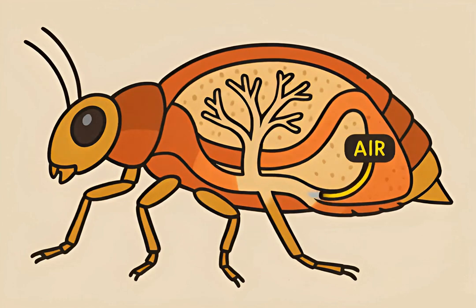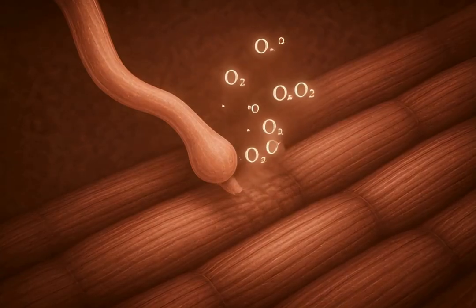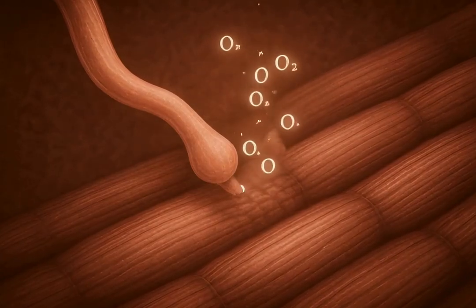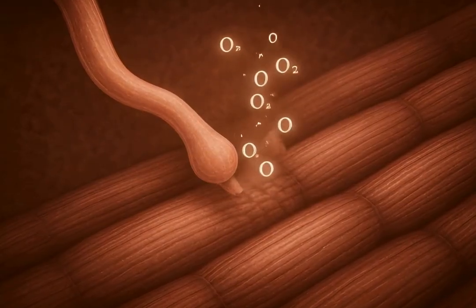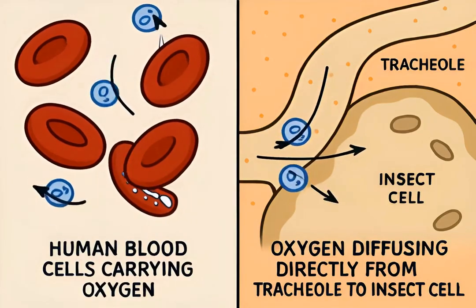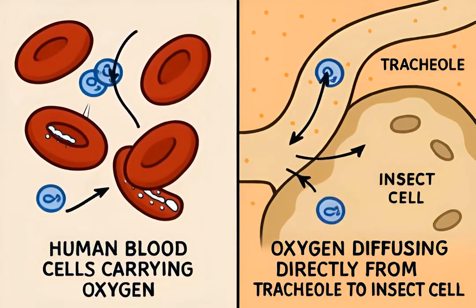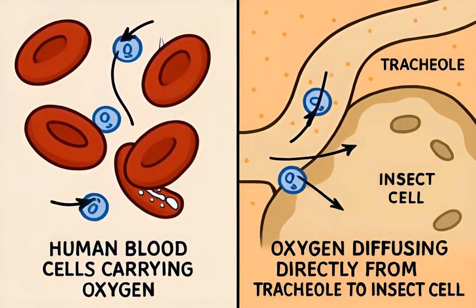From the spiracles, air flows into larger tubes called tracheae. These main tubes branch out, becoming progressively smaller as they penetrate deeper. The smallest, most delicate branches are called tracheoles. These microscopic tubes extend directly to individual cells and tissues, delivering oxygen. This direct delivery system means oxygen doesn't need to be transported by blood, unlike in vertebrates. It's a highly efficient, localized process.